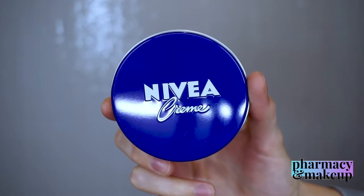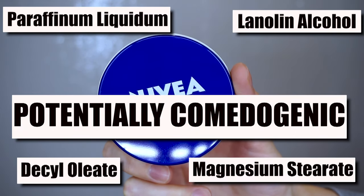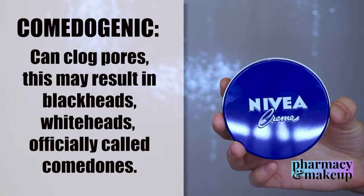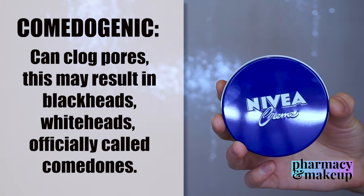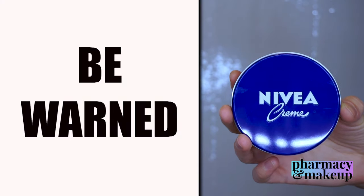It is important to say that some of the ingredients included in Nivea are potentially comedogenic. What comedogenic means is that it can potentially clog pores and thus result in blackheads, whiteheads, and comedones. So consider this a little warning.